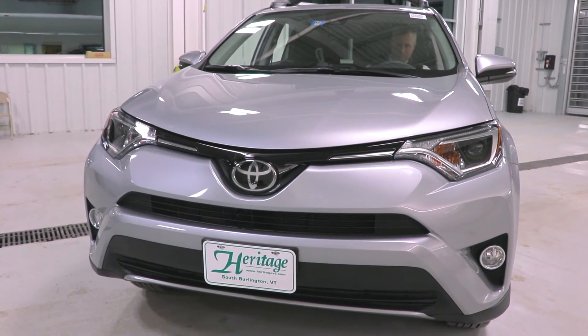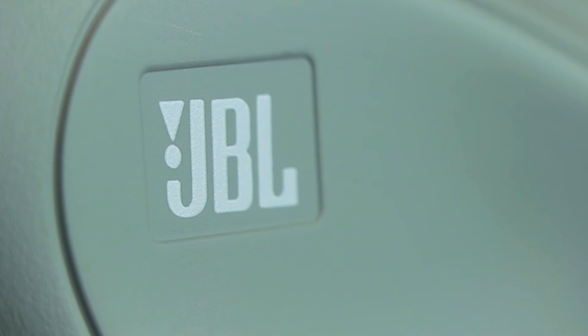The RAV4 comes in six total trim levels in the gas model and three trim levels in the hybrid model. Higher trim level models can include heated leather seats, memory seating, and JBL speakers.